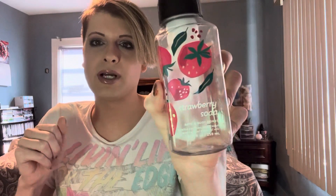Next hand soap is Strawberry Soda. I only got one of these, but it was really, really good. It smells like strawberry soda and I loved it. I wish I would have gotten more, but it was really good.